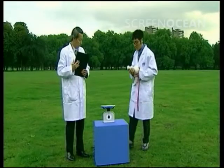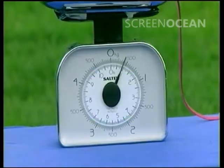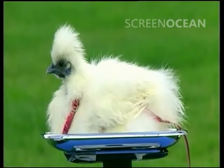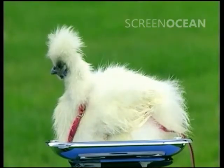To help with difficult decision, we put Larry on scales to see how much he weigh. 400 grams — same as small bag of flour or large bag of peanuts. So, what's it to be? Make bet now.